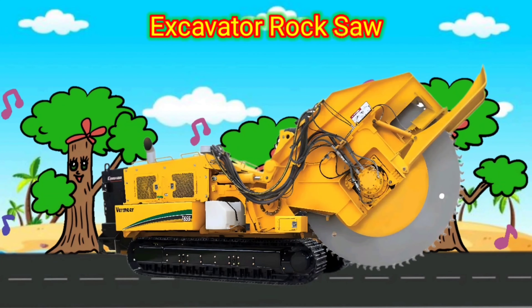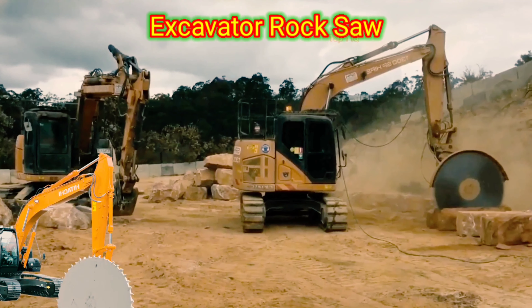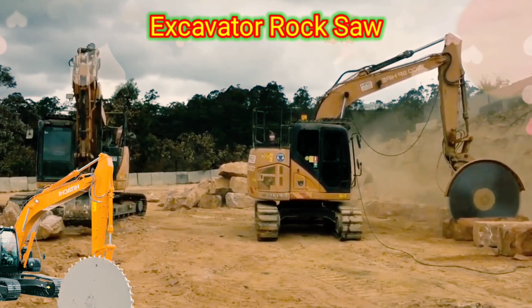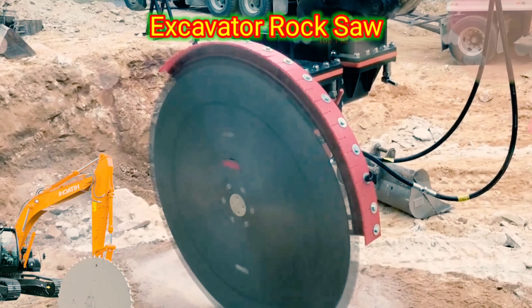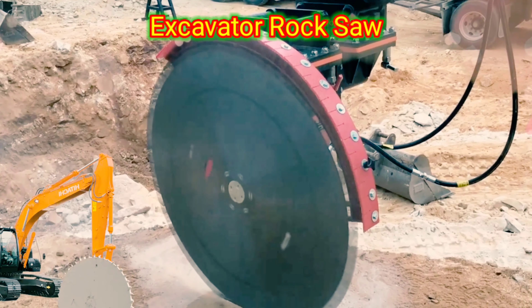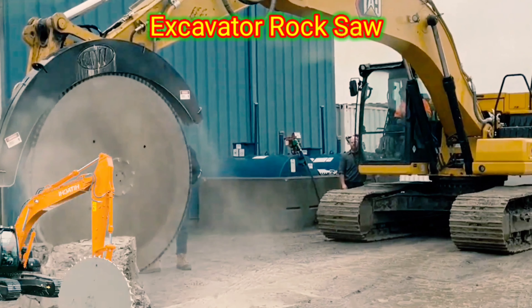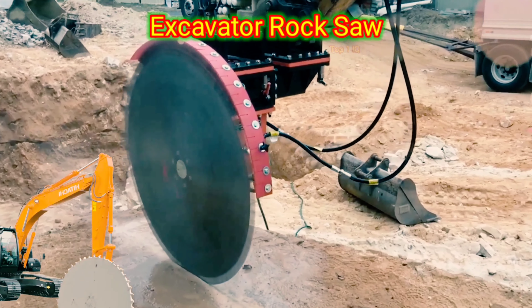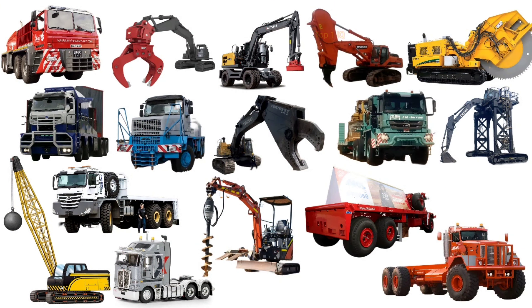Excavator Rock Saw. The excavator rock saw is a specialized attachment used with an excavator to cut through hard rock or concrete surfaces. It consists of a large circular blade with strategically placed diamond teeth that rotate at a high speed. The rock saw is attached to the boom of the excavator and is powered by the hydraulic system of the machine. Its main function is to efficiently and accurately cut through tough materials such as natural rock, reinforced concrete, asphalt, or pavement.